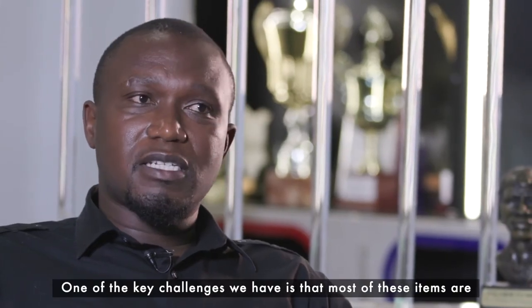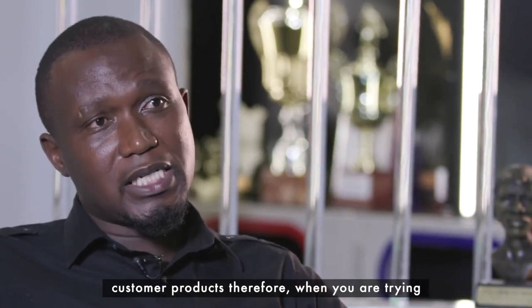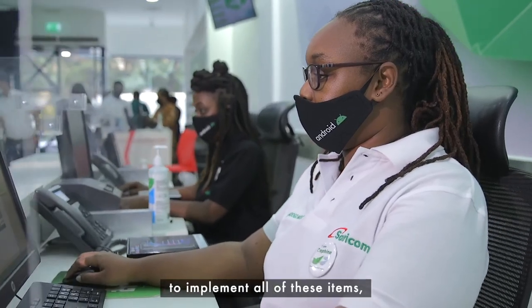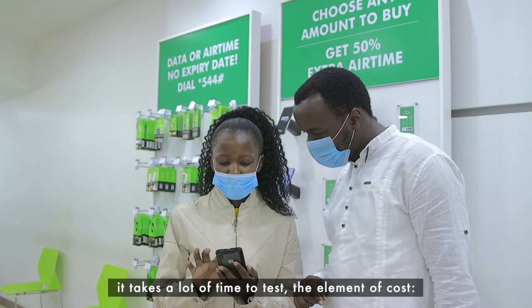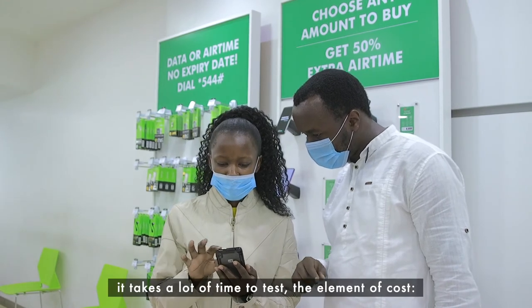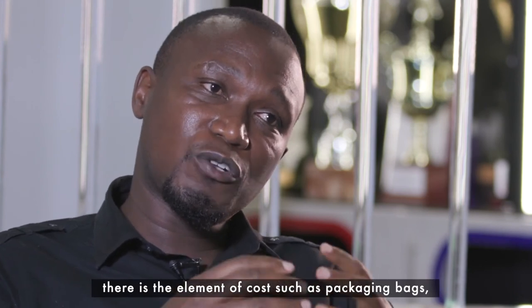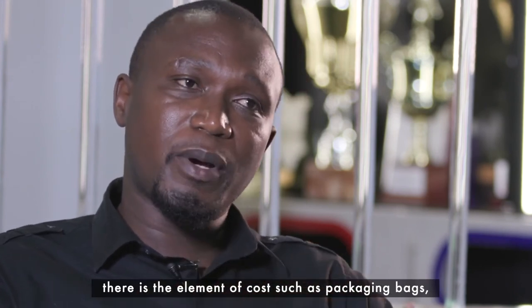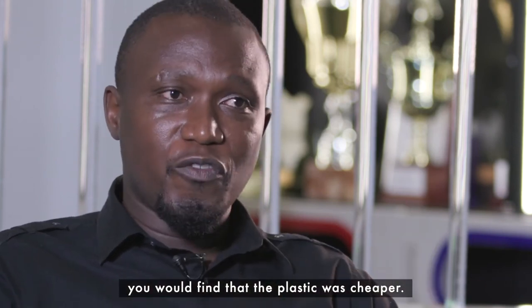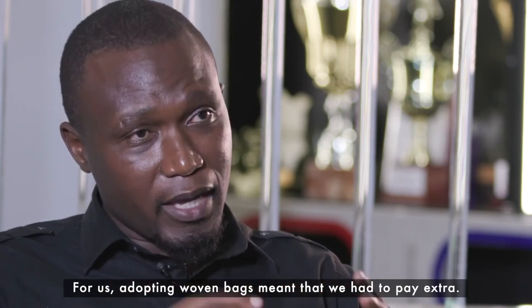One of the key challenges we have is that most of these items are customer products, and therefore when you are trying to implement changes it takes a lot of time to test. The other challenge is cost — some of these materials come at a higher cost. For example, plastic packaging bags were cheaper for us; adopting woven bags meant that we had to pay extra.